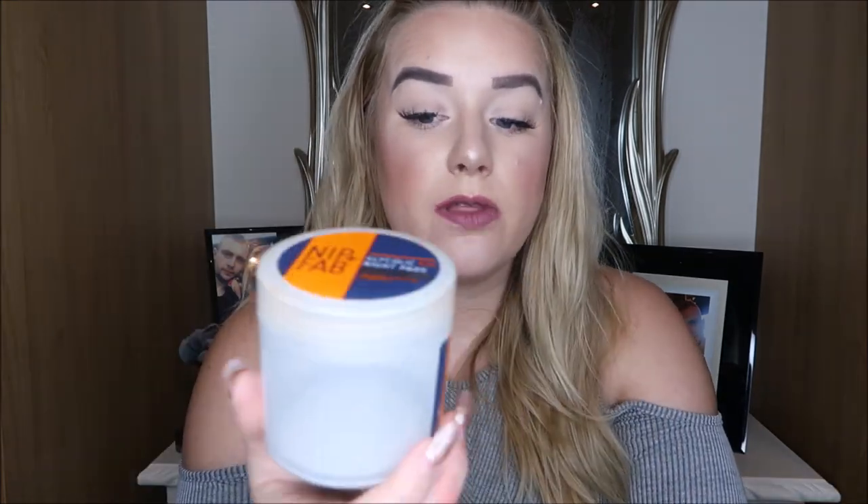I'm on the fence about the Nip + Fab Glycolic Fix Night Pads. I've tried a few Nip + Fab products and there are some I really love, but these I'm unsure about. They're like a glycolic pad, a little bit like the Glow Tonic by Pixie which I absolutely love. I'm just not sure these are as effective as the glow peel pads I use by Pixie. If you're on a budget these are perfect, but for me if I want something more effective I prefer the Pixie ones. I won't repurchase these but I did try their glycolic scrub and it was incredible.